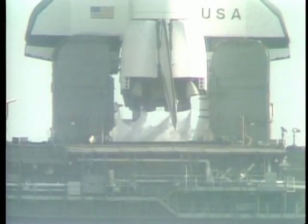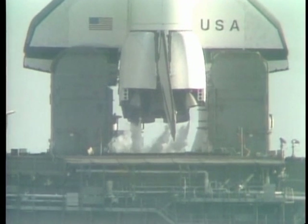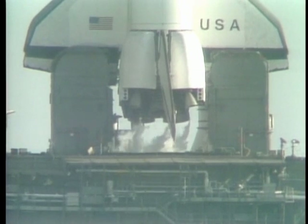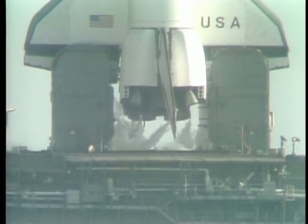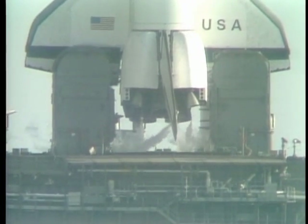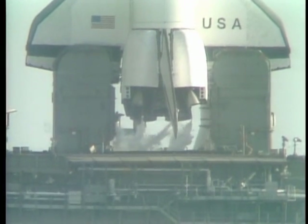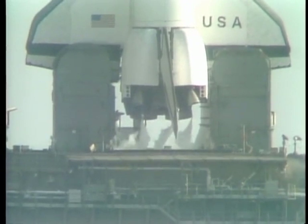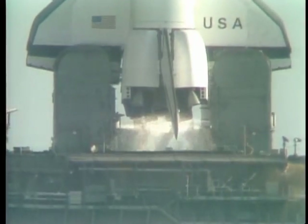T-minus 35 seconds — we're just a few seconds away from switching to the redundant set sequencer. T-minus 27 seconds. We have gone for redundant set sequencer start. T-minus 20 seconds, and counting. You could hear a pin drop here. T-minus 15, 14, 13 — T-minus 10, 9, 8, 7, 6, 5, 4.